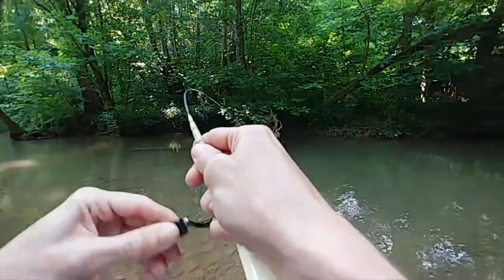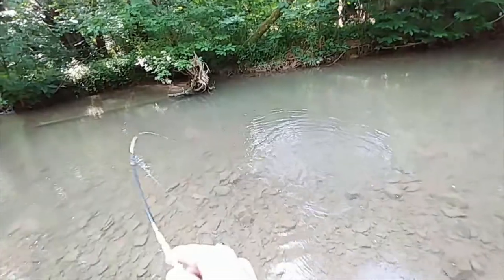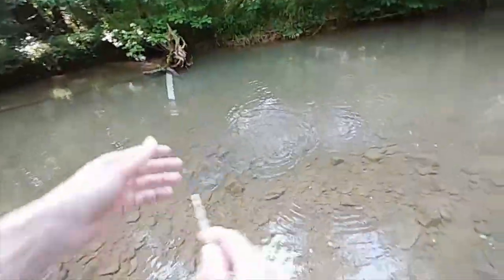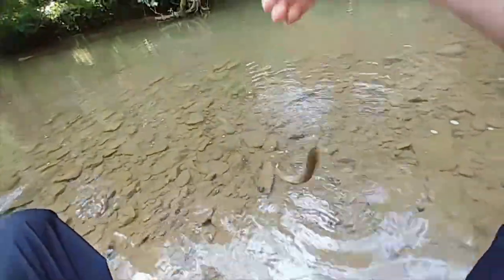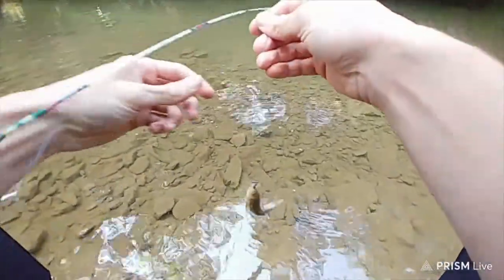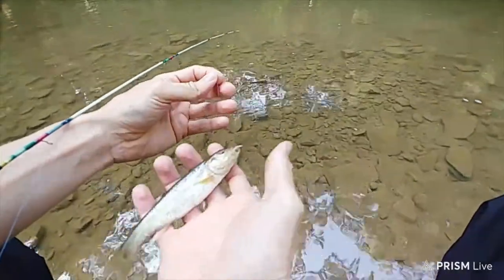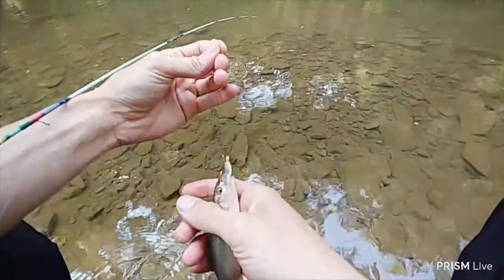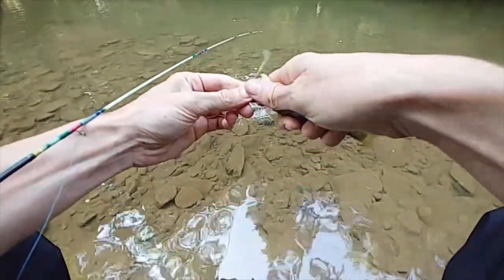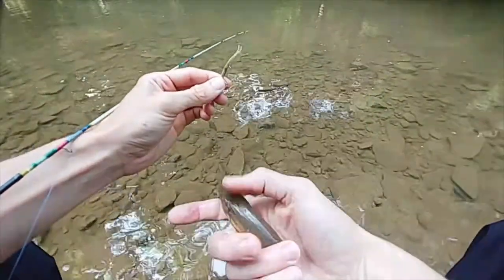Fish on! Woo-hoo! Come here, little buddy. It's a creek chub — a little tiny creek chub. That's the first fish I've caught on the Brekeli rod.